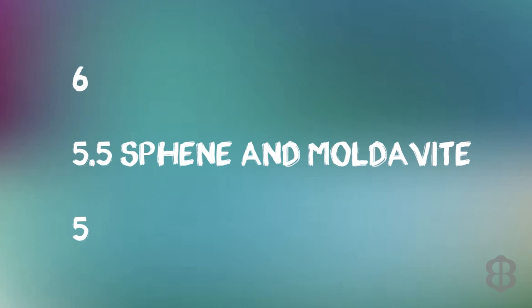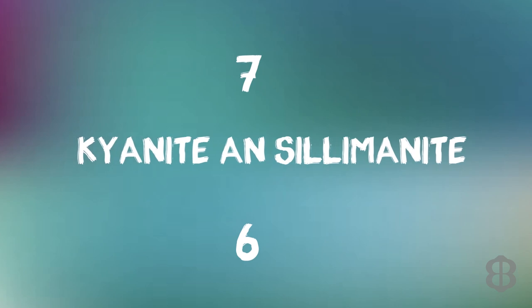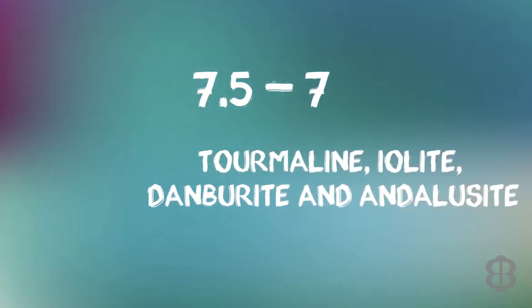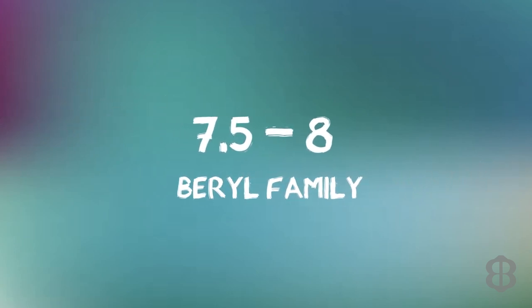Then there are the in-betweens. At 5.5 are sphene and moldavite — moldavite is basically glass. In the 6 to 7 range, kyanite and sillimanite vary widely. At 6.5 to 7 you find tanzanite, peridot, kunzite, and hiddenite. At 7 to 7.5 are zircon and garnet. At 7 to 7.5 also sit tourmaline, iolite, danburite, and andalusite. Alexandrite is 8.5, and the beryl family — emerald, aquamarine, morganite, heliodor, goshenite, and bixbite — falls between 7.5 and 8.